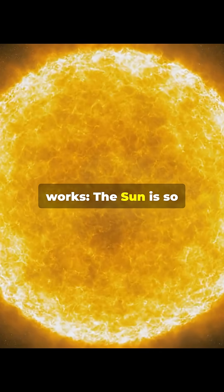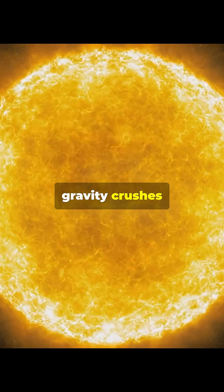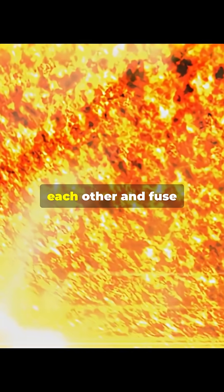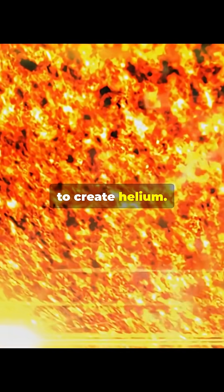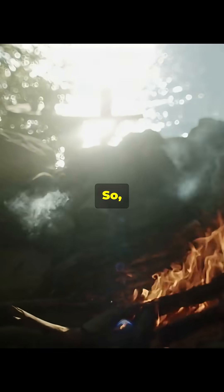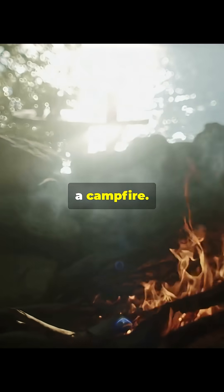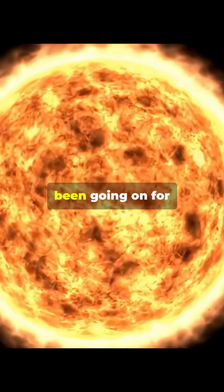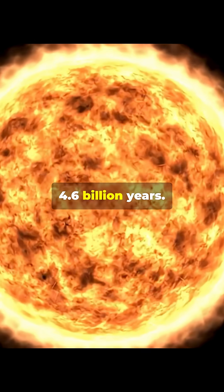Here's how it works. The sun is so massive that its gravity crushes hydrogen atoms together with incredible force. They smash into each other and fuse to create helium. This releases a massive amount of energy. So, the sun isn't like a campfire. It is actually like a continuous hydrogen bomb explosion that has been going on for 4.6 billion years.